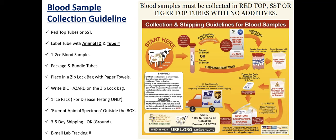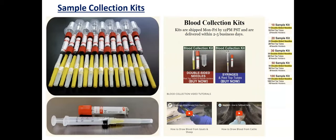We do have collection kits available on our website, though you don't need to get them from us. The most important thing is getting red top tubes. We offer double-sided needle and syringe options. We recommend syringes if you're new to collecting samples, as many people find double-sided needles more difficult. If you're unsure whether you have the right tubes, just take a photo and email us and we'll let you know.